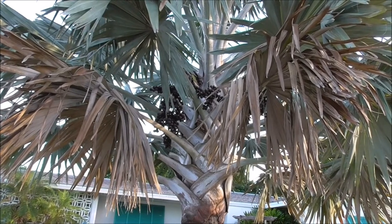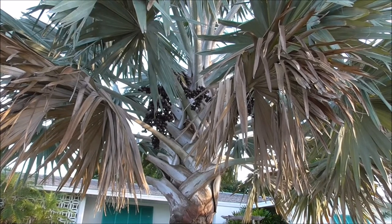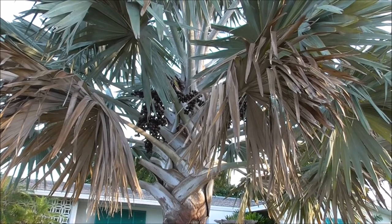Hey, welcome to Eat Your Backyard, my YouTube channel, where we talk about all kinds of tropical, subtropical fruit trees, ornamentals, and palm trees in this case. Here's the beautiful Bismarckia nobilis, or the Bismarck palm.